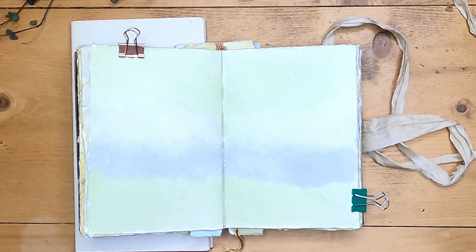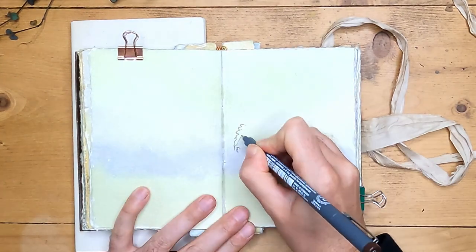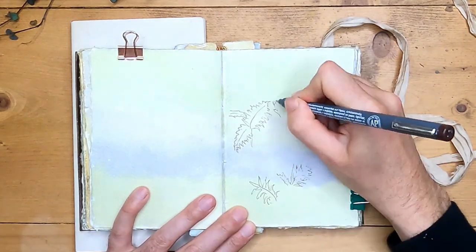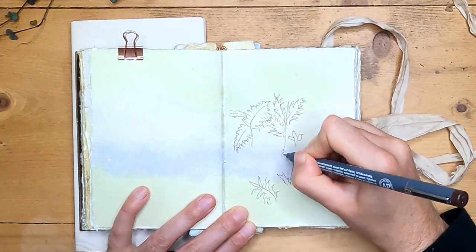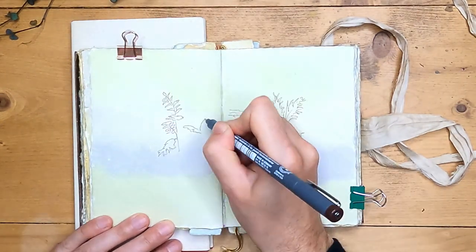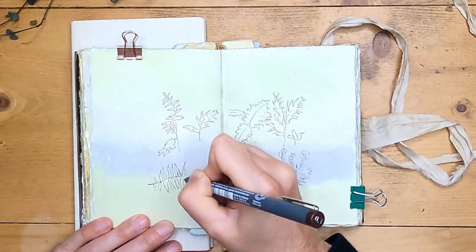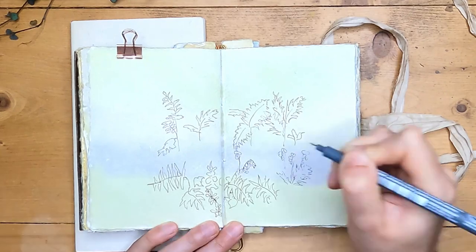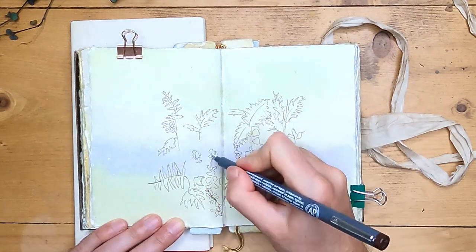Now getting started on the bluebells page. First I'm just going to do some drawing over the top with my fineliner, just marking out where the bluebells are and where the bracken is. I'm also perhaps going to use some pressed flowers on this page, so I'm going to get my press out and have a look and see how those look.